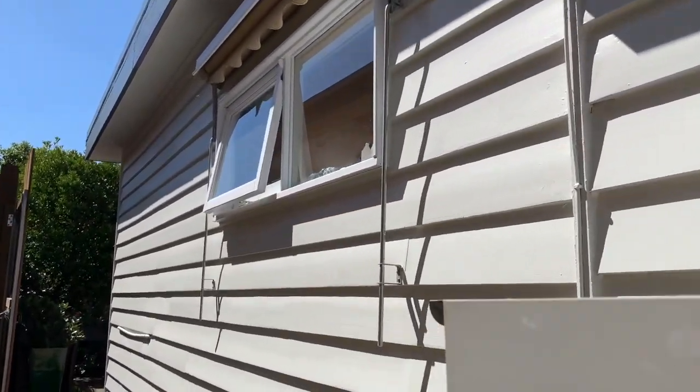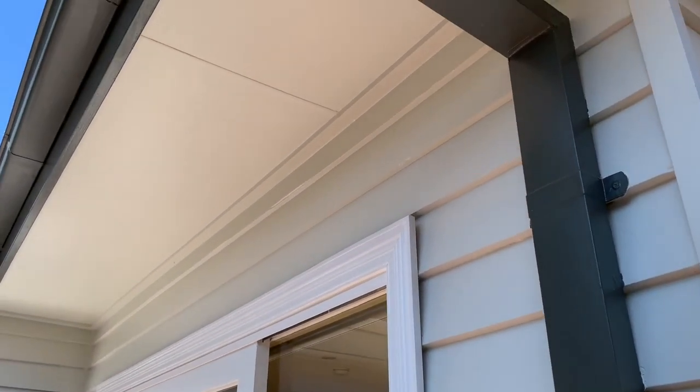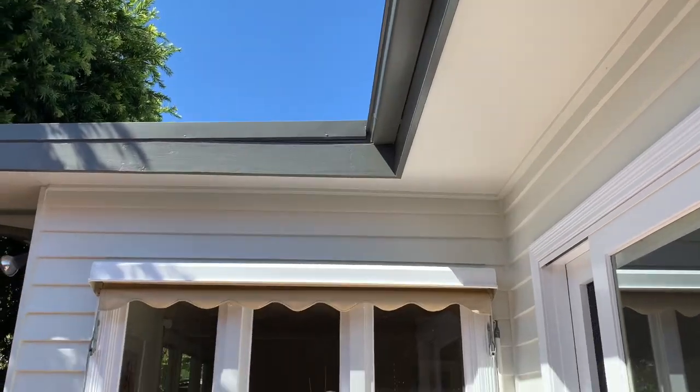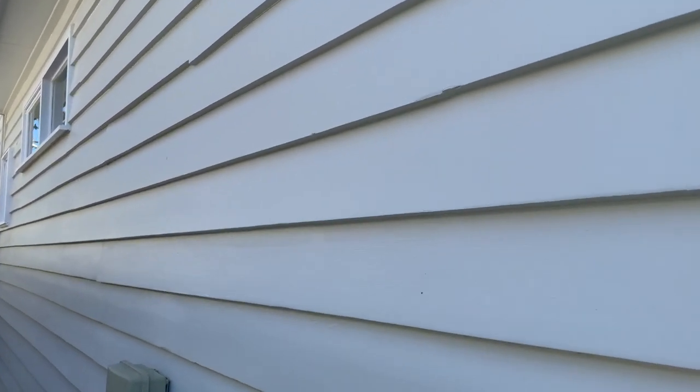The customer is extremely happy with the result of this job. You can see that every aspect of this place is sealed, painted, and prepared so that it is going to be good for at least another 10 years.